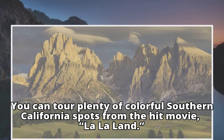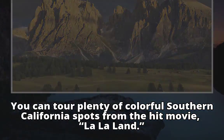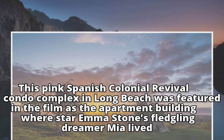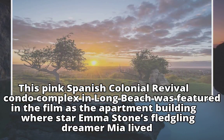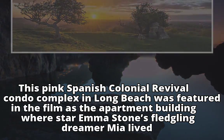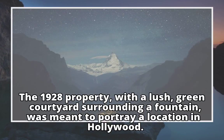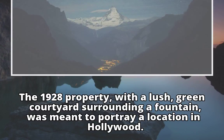You can tour plenty of colorful Southern California spots from the hit movie La La Land. Here's one you can own. This pink Spanish colonial revival condo complex in Long Beach was featured in the film as the apartment building where star Emma Stone's fledgling dreamer Mia lived. The 1928 property, with a lush green courtyard surrounding a fountain, was meant to portray a location in Hollywood.